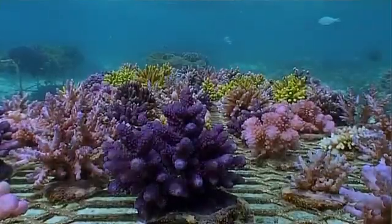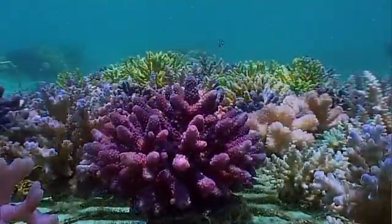Within six months, the corals are branching out.